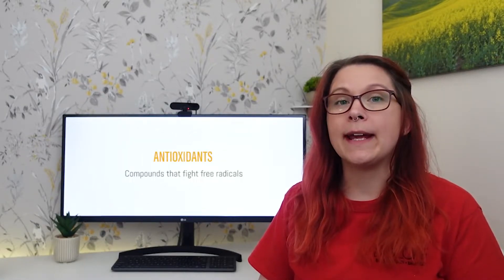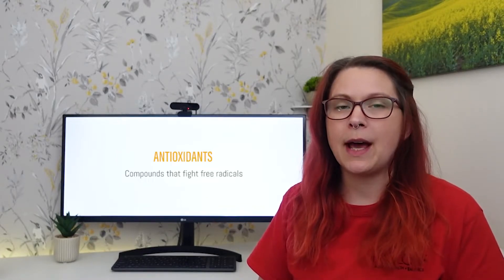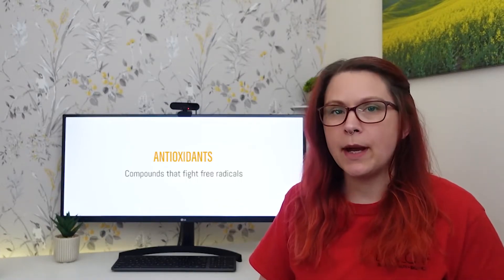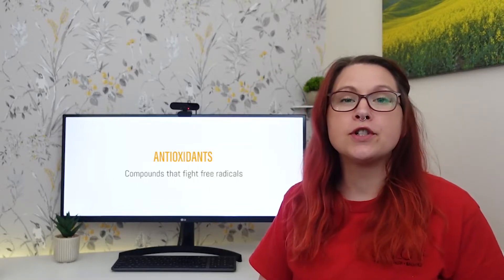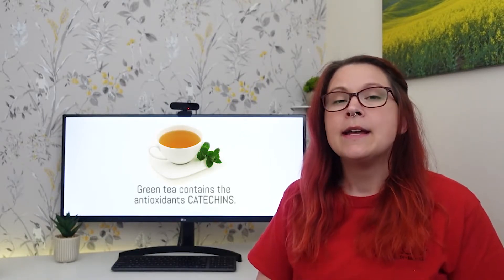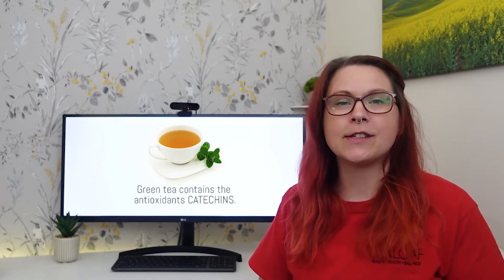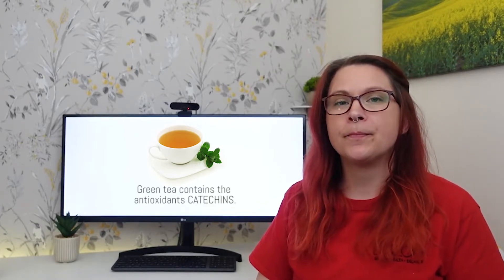Antioxidants are a class of compounds that are thought to help fight free radical damage. Free radicals are produced under various situations, but in the case of acne, free radicals are produced because of the inflammation caused by acne. Green tea is a source of an antioxidant called catechins. Green tea and white tea are both sources of this antioxidant, but green tea is more readily available.